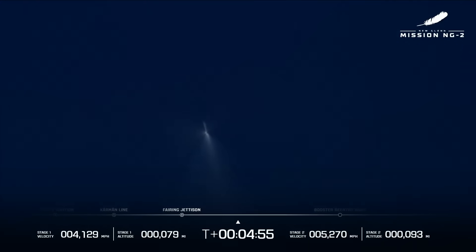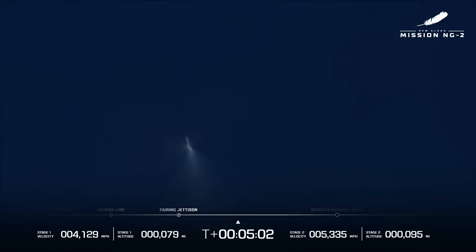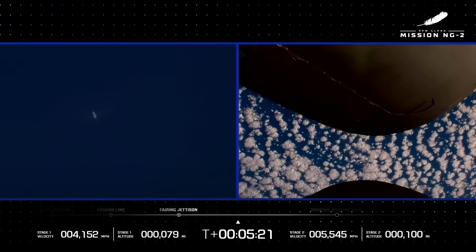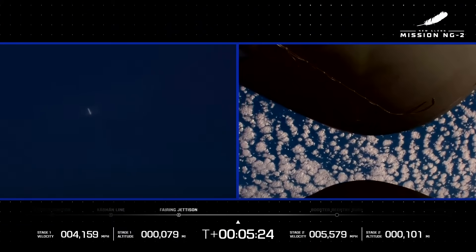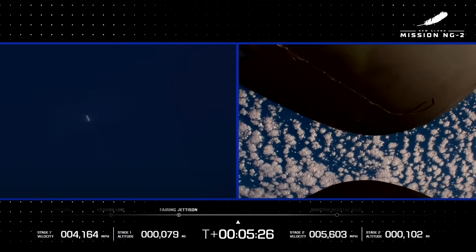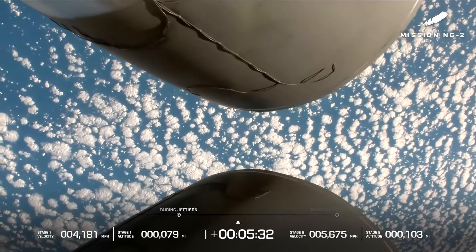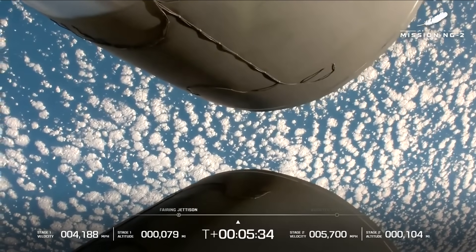Thank you again, everybody, for joining us for NG-2. So far, a nominal mission. GS2 is now 320 kilometers downrange, traveling at 2.8 kilometers per second. Trajectory continues to look good on both stages. Clean ascent burn, clean separation, clean trajectory — right down the middle of the range track. Engine operating parameters on GS2 look good. The NASA ESCAPADE satellites are exposed to space right now, and we've got GS1 coming down for landing at T plus nine minutes.